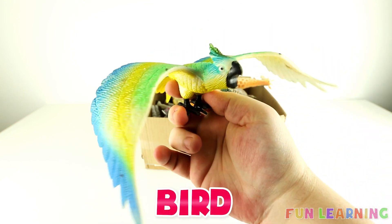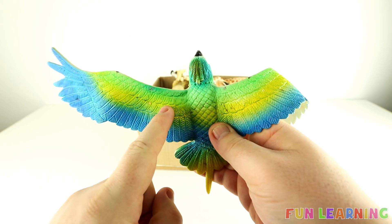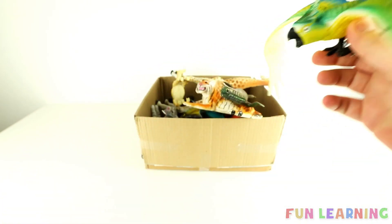It's a bird and this bird is very colourful. It has blue, yellow and green wings. Birds fly high in the sky and flap their wings.